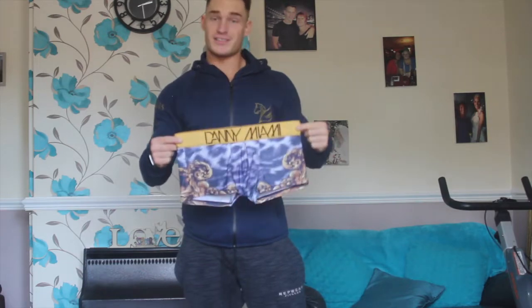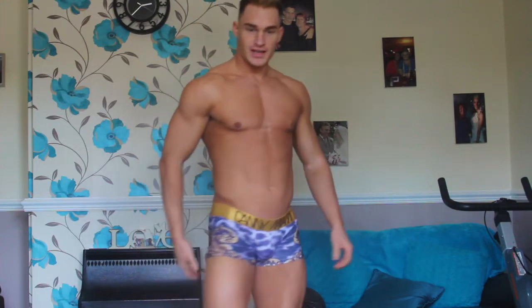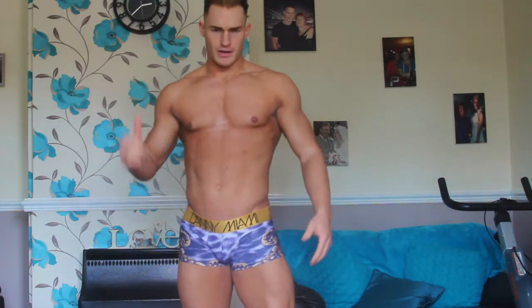The first one we're going to try on: the Danny Miami boxer shorts. I love these, they're so cool. They fit well, they show off your quads, they're not too high on the back — so these are pretty awesome. I already knew how I'd feel in these. Like I said, I did wear them last week for a photo shoot down in London.